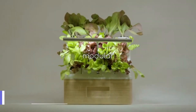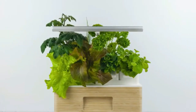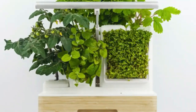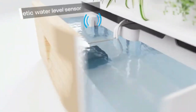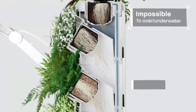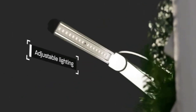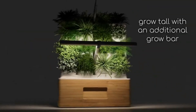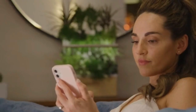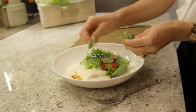Totem Planter is a smart and stylish way to grow your own plants indoors. It is a modular system that lets you customize your garden according to your space and preferences. You can choose from different modules that can grow various types of plants such as microgreens, flowers, succulents, tomatoes, strawberries, and more. Totem Planter uses a patent-pending self-watering technology that delivers water and nutrients directly to the plant roots without the need for soil.